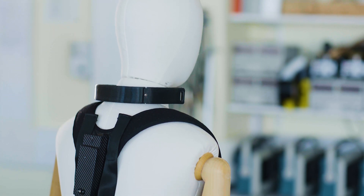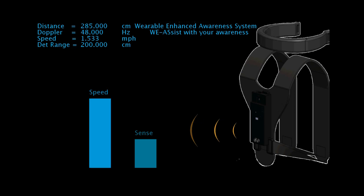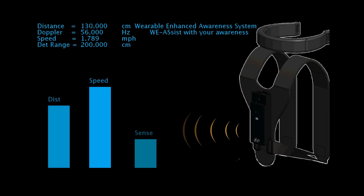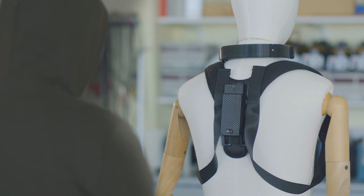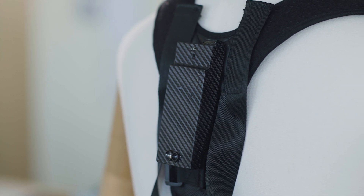My final year project was done in a group. There were three robotics students and one electronics student and we designed something called the Wearable Enhanced Awareness System. The idea is that you could be walking down the street alone at night and using radar and LiDAR technology it will detect if there's another human approaching you, or a bicycle or something like that. The aim is to help reduce knife crime, muggings, accidents, and help the general public.